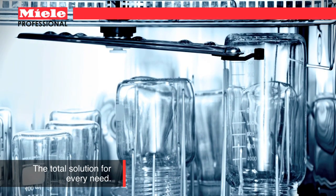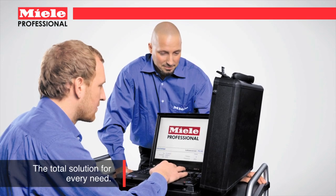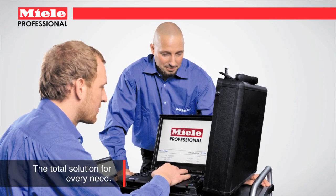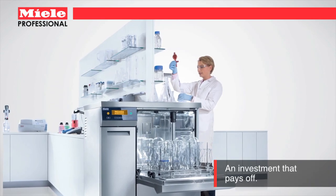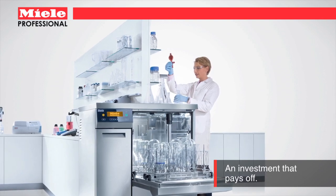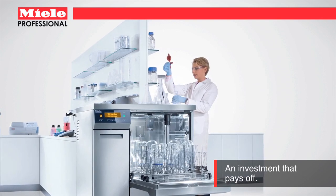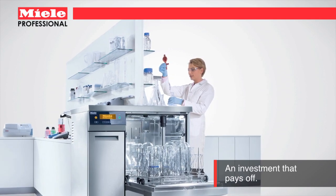With detergents for nearly every cleaning need, as well as a nationwide network of experienced service personnel, Miele offers the total solution. Complete control of cycle times, 31% less water usage and efficient HEPA filtered forced air drying means complete wash cycles in less than one hour, saving you both time and money.